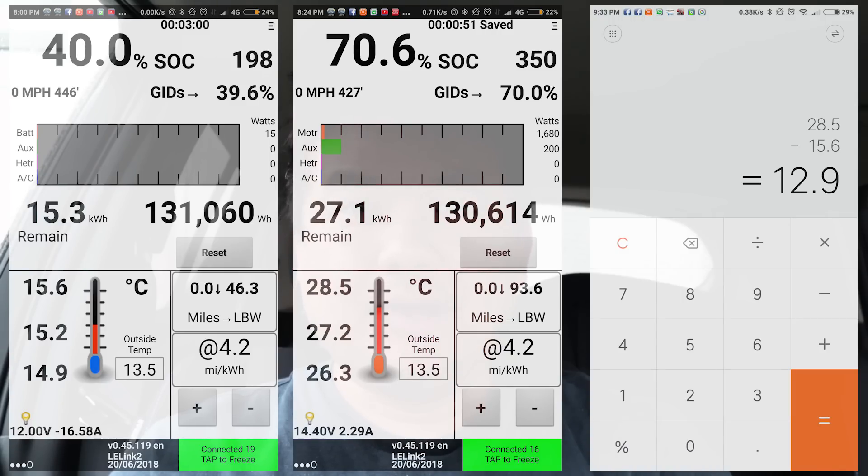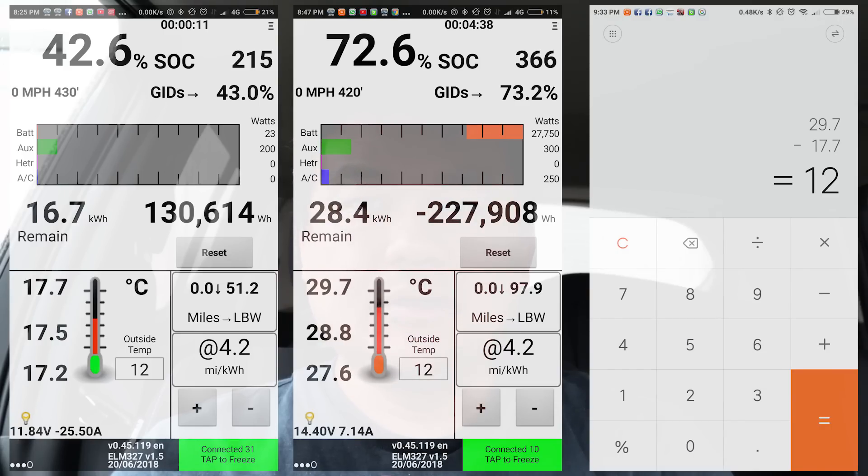We've got one minute left on the charge — it's going to be the moment of truth. We're going to find out if having the AC on actually helps with cooling the battery down. For Jamie's car, the black Nissan Leaf, it started off at 15.6 degrees and ended at 28.5, so that's 12.9 degrees. For my car, it started off at 17.7 and ended at 29.7, which is a 12 degree increase. So there's a 0.9 degree difference between having the AC on and not having it on.